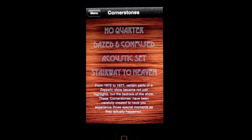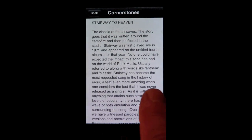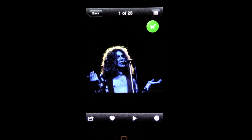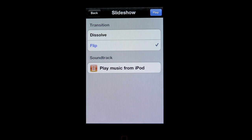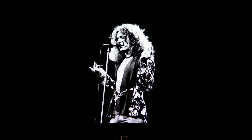Cornerstones start with the description of those songs or segments as they were actually performed live, followed by photos that are sequenced to recreate those special moments on stage. You can also enjoy the cornerstones as a slideshow, and the app even allows you to utilize your iPod library so that you can enjoy your favorite versions of these classics.